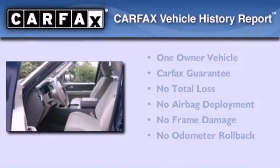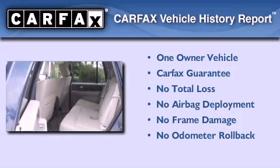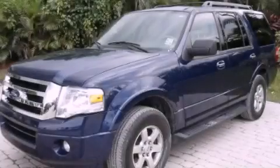This Ford has had only one owner, and it qualifies for the Carfax Buy-Back Guarantee. Call now to find out how you can own this breathtaking vehicle.